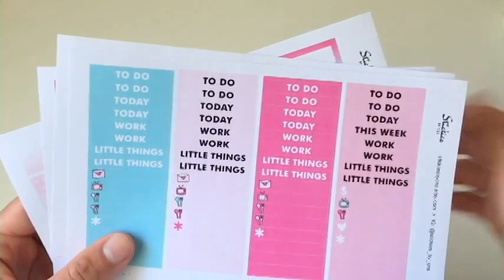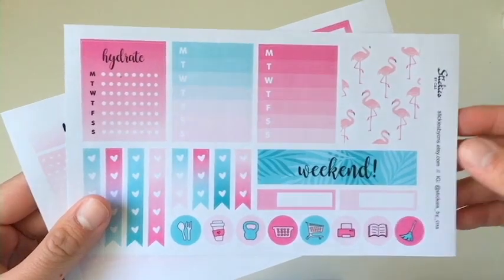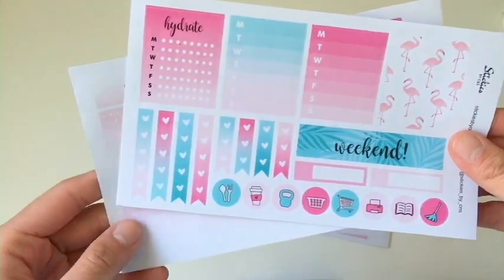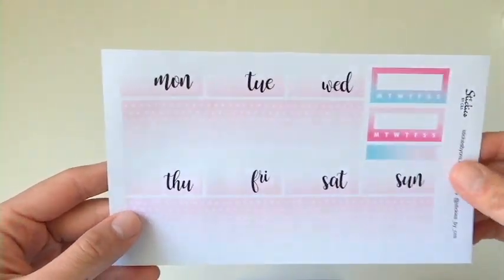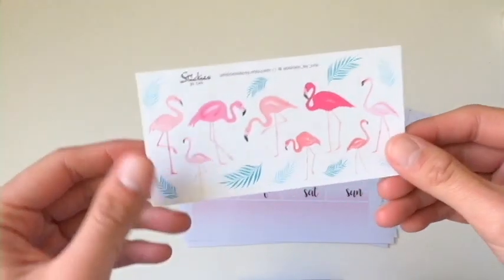We have your checklist, your headers, half boxes, and some more checklist — hydrate — and the washing, and your date covers. We also have a deco sheet.